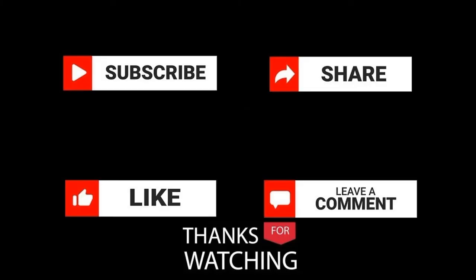Please comment below on which cable-stayed bridge you liked most from this video. Don't forget to like and share this video with your friends. Thanks for watching.